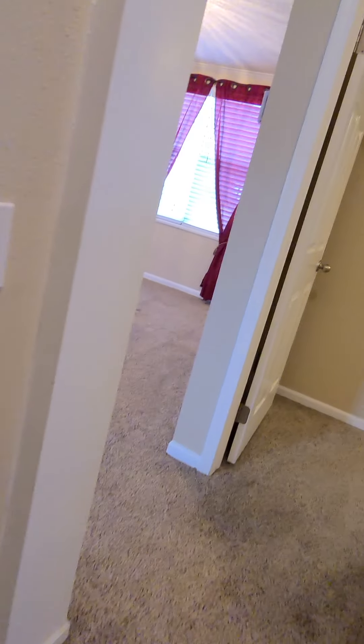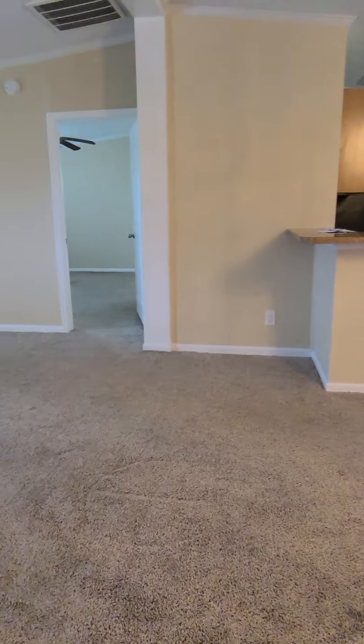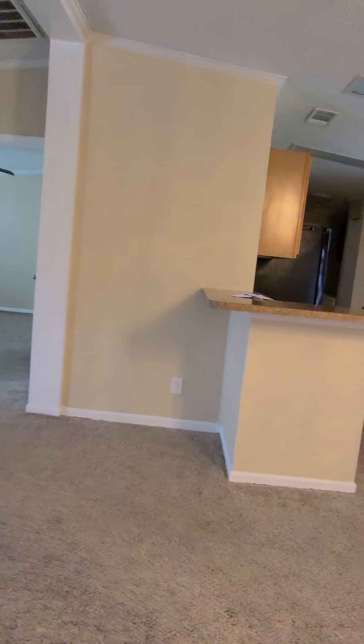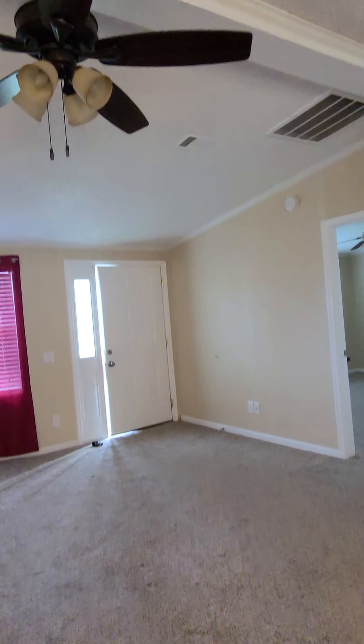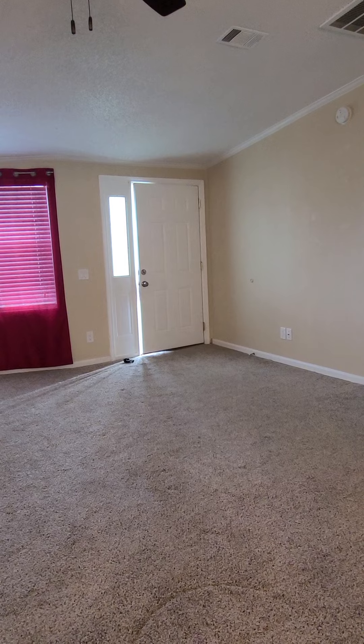And then the third bedroom. So this looks like a winner to me — my opinion, neighborhood's decent. House is in nice shape, it's clean. The carpet's clean, there's no funny odors, it doesn't feel old or smell old. Ceilings aren't dirty. Ceiling fan here in the living area. So there you go, that's Bismarck.